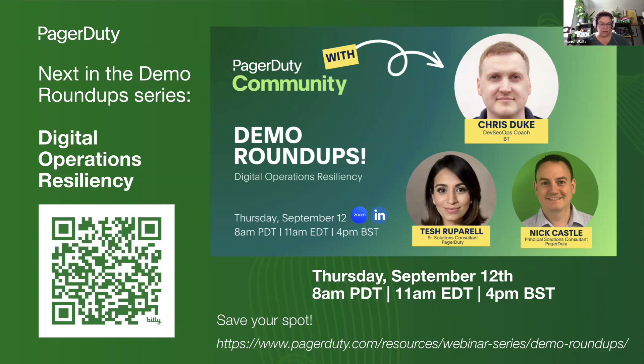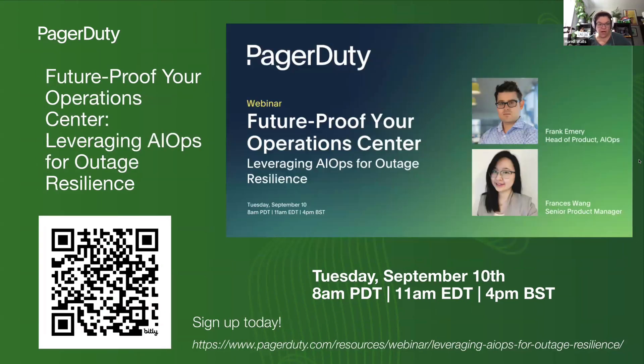If you want to sign up, you can click on your QR code or we'll put the link in the notes. And then following after that, we've got Future Proof Your Operations Center. This one will be a PagerDuty webinar with some of our product folks, on Tuesday, September 10th. This one will be talking about using some of our AIOps features for resiliency. There are some amazing features in the AIOps package. Frank is really good at taking us through demos, so you want to join that one and ask him questions. You can sign up with the QR code there as well.